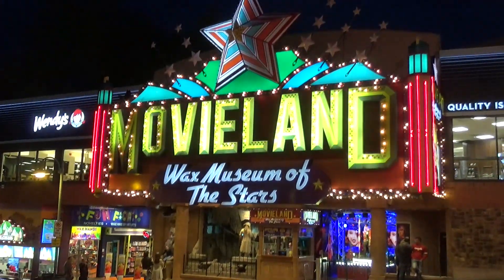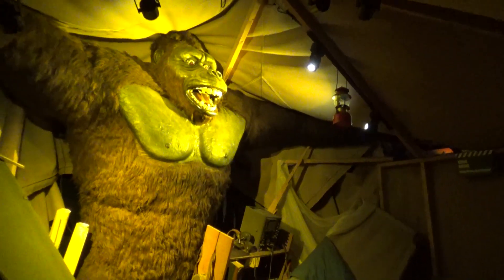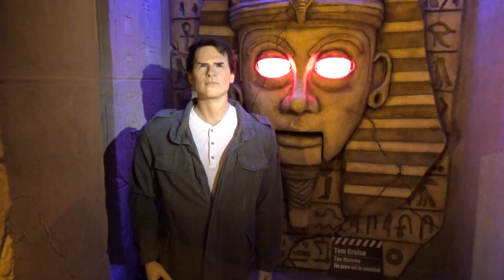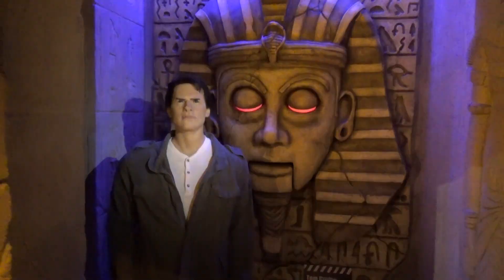Here is Movieland, the wax museum of the stars. Molly and I went through this one — I thought it was pretty good. The theming level in the exhibits was a lot of fun. The wax museum quality, I don't know. And then it ends with a mini haunted house. The theming was really good.